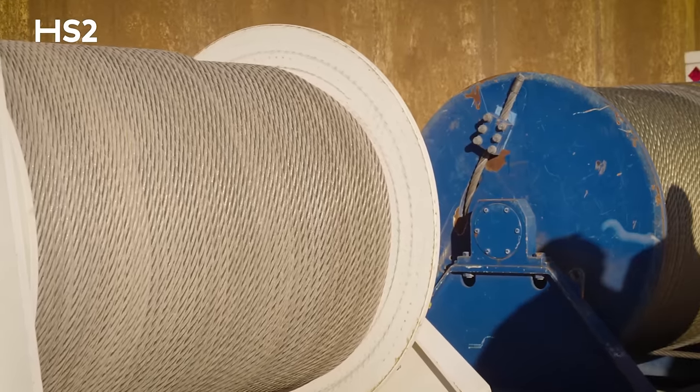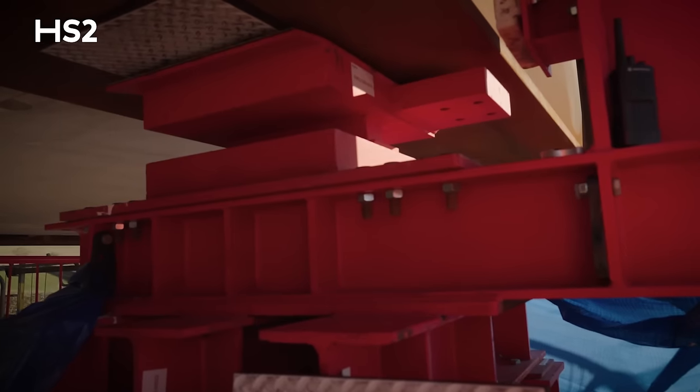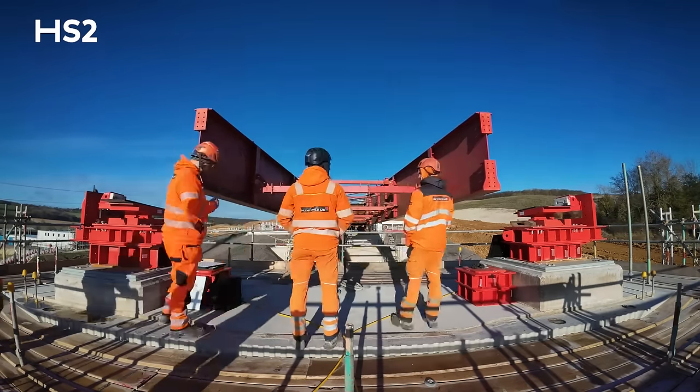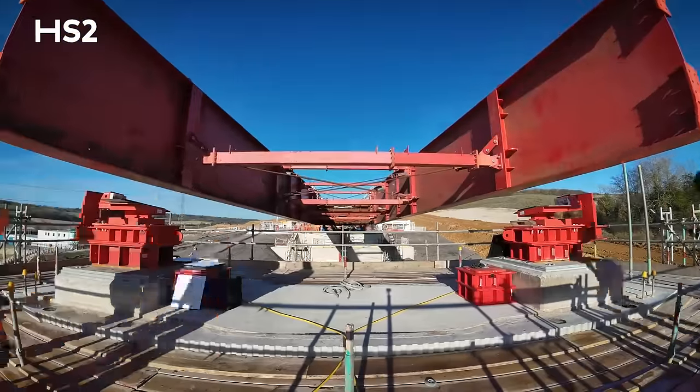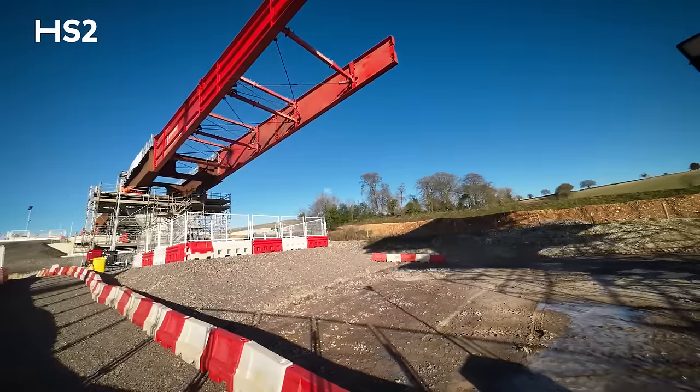The deck is moved using winches and it slides on a teflon pad on the stainless steel bearing. Engineers feed the teflon pads carefully around to ensure that the viaduct slides smoothly over the two piers. It's moved at about nine metres an hour, so the whole launch took almost 10 hours.